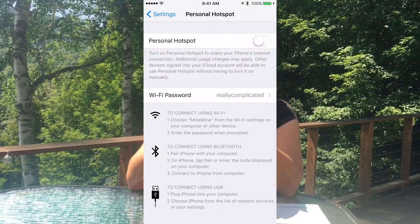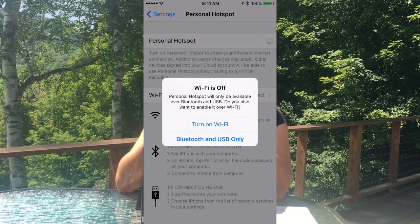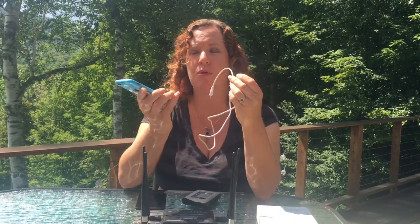They might also call it tethering data. To use it, you just go into the settings and turn on the personal mobile hotspot feature. You can set it to use either a Wi-Fi signal, or you can do tethering, which is actually using a cable out of the lightning port or other port out of your phone and directly plugging it into your computer.